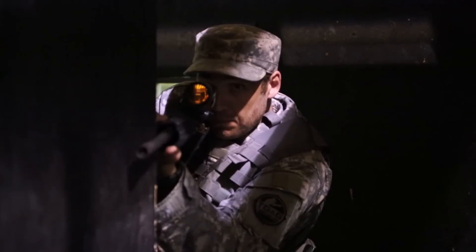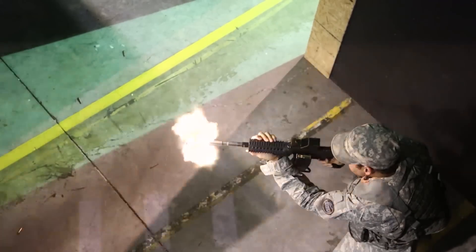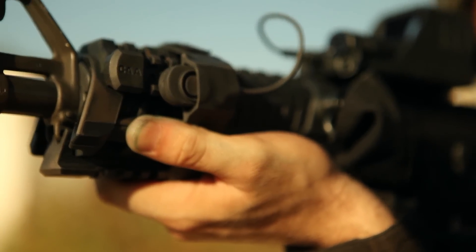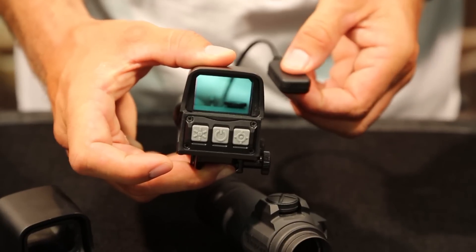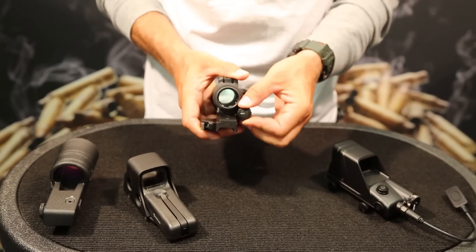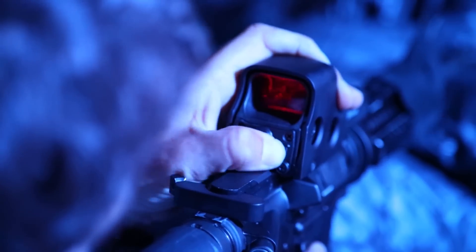The fastest activation time is given to the Trijicon for being always on and ready for action. Second place goes to MSE for operation with a PTT cable that can activate the sight, choose a preferred reticle, and control brightness levels without letting go of the weapon's grip. Third place is the Aimpoint for its rotary switch, and last place is the EOTECH.